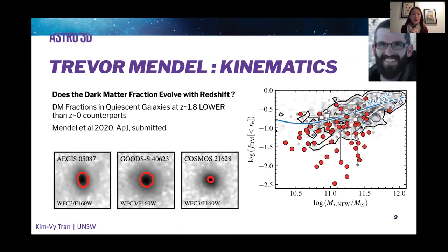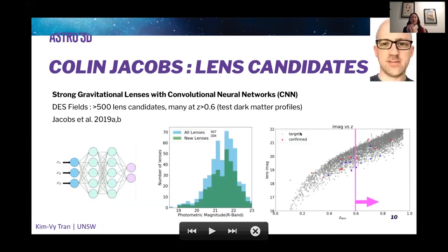If you go to higher redshift, galaxies become fainter and smaller, so it's hard. However, you can make some headway by using gravitational lenses. This work by Colin Jacobs uses convolutional neural networks to identify strong gravitational lensing candidates — essentially looking for needles in a haystack. With deep imaging surveys like the Dark Energy Survey, you can apply these CNN approaches to identify potential lenses not limited by Einstein radius, and hopefully identify lenses at higher redshift to probe how dark matter profiles of lensing galaxies evolve with redshift.